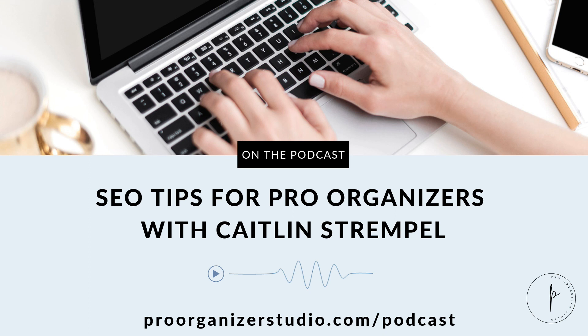Thank you for listening to the Pro Organizer Studio Podcast. If you'd like to learn more about time-saving services and resources for professional organizers, visit www.proorganizerstudio.com. And if you'd like to get Jen's roadmap to success for launching and growing your professional organizing business, go to www.poroadmap.com.